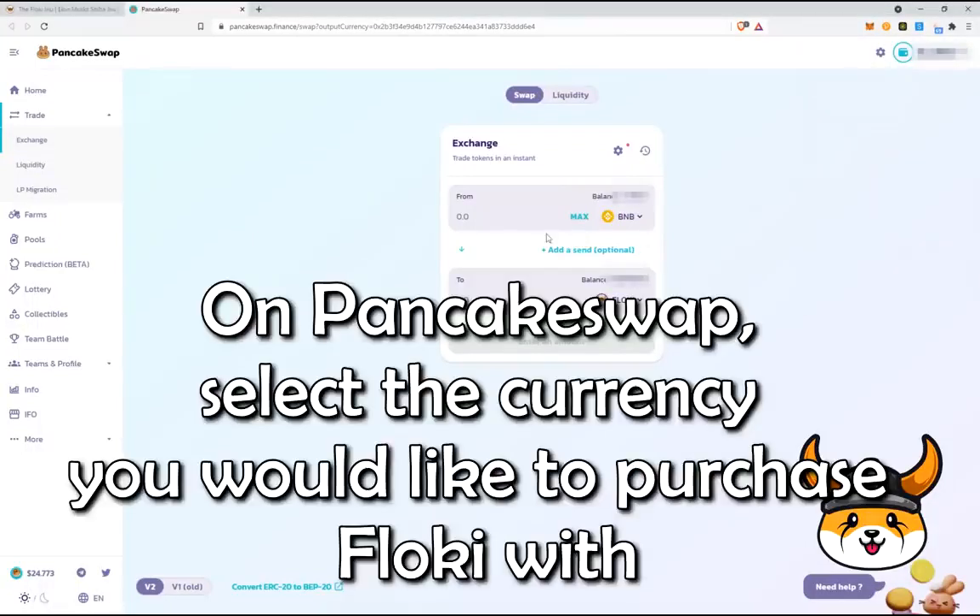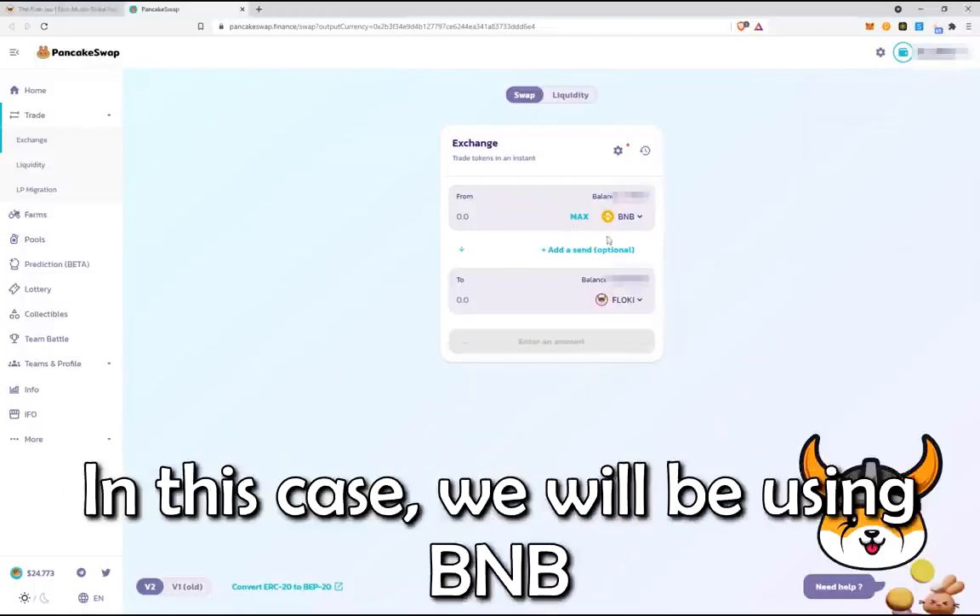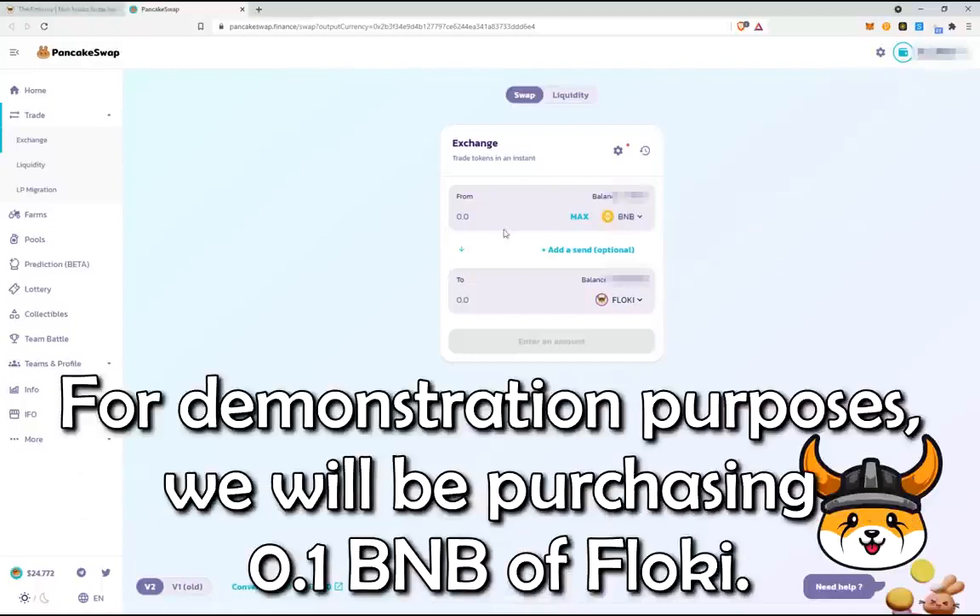On PancakeSwap, select the currency you would like to purchase Floki with. In this case, we'll be using BNB. For demonstration purposes, we'll be purchasing 0.1 BNB worth of Floki.